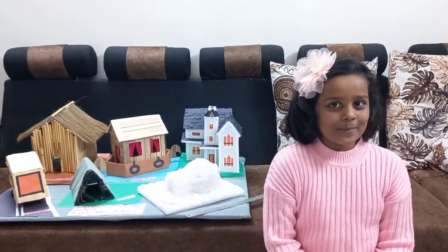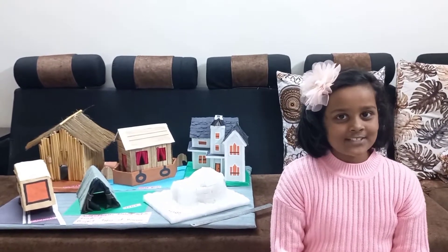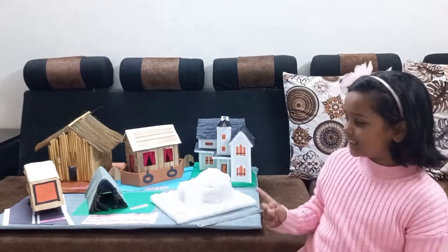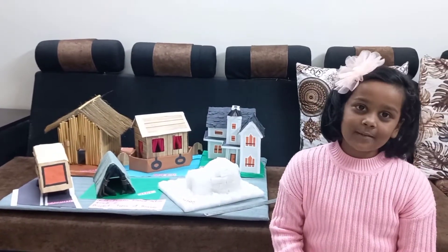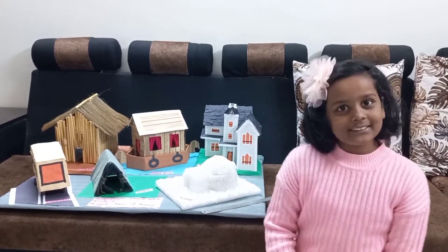Hello everyone, welcome to my channel and I will run with Mugda. We celebrate National Science Day on 28th February. This is my project on 5 types of houses. You can also watch the making process of these houses on my channel. So let's start.